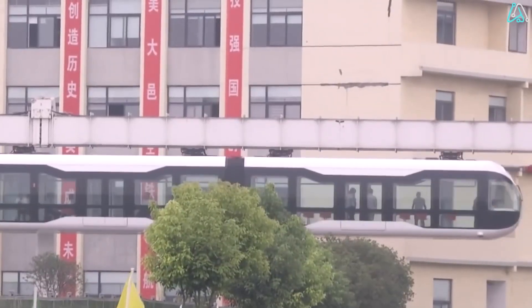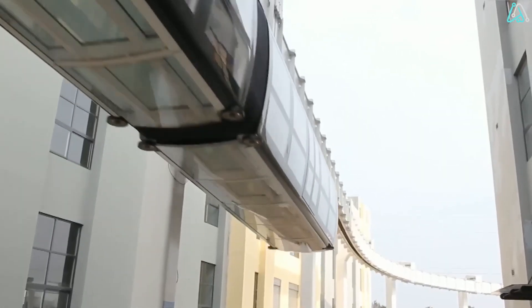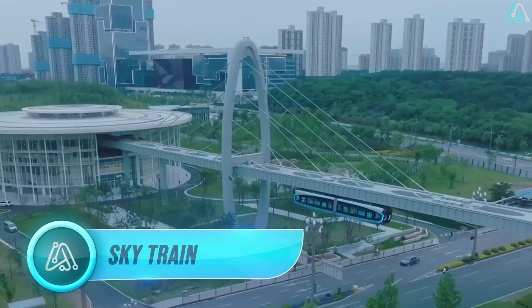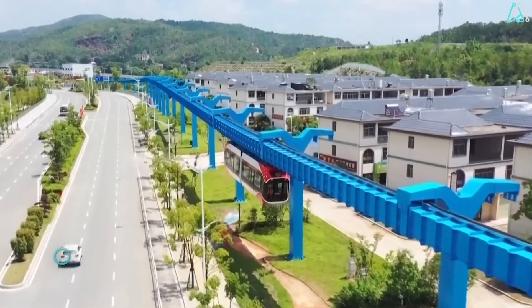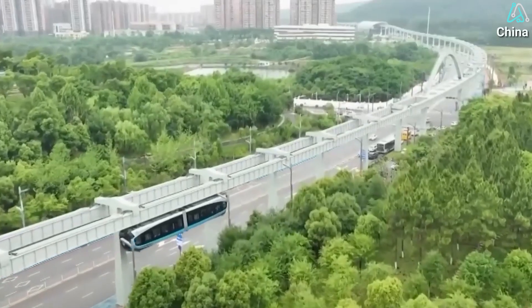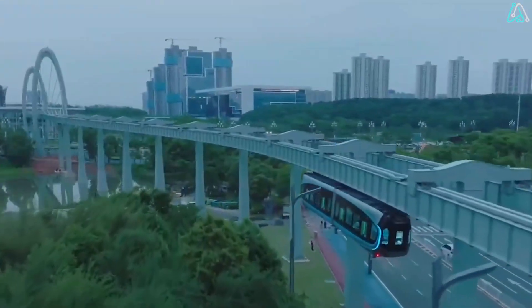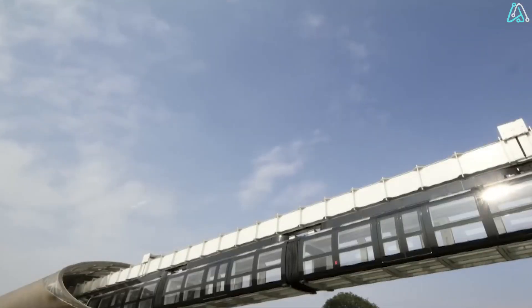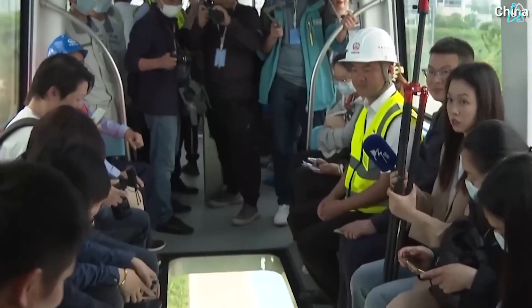Number 3. Ever dreamt of a train soaring through the skies? China's got you covered with its groundbreaking SkyTrain, a marvel that's not just airborne, it's downright spectacular. Imagine a train suspended from the ceiling, stretching over a staggering 10.5 kilometers. Zooming at 60 kilometers per hour, this flying train can whisk away up to 200 passengers.